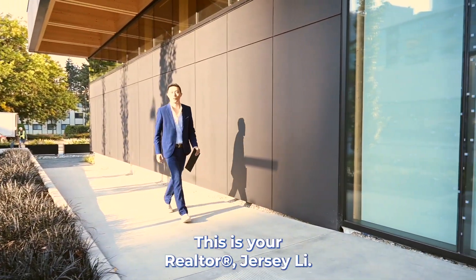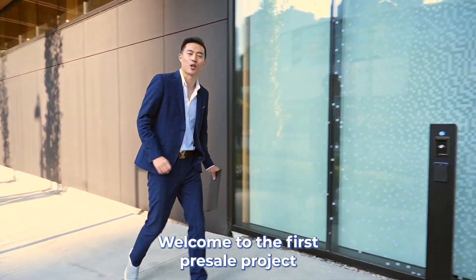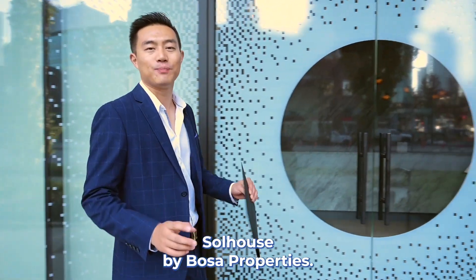Hey, it's always sunny with me. This is your realtor, Jersey Lee. Welcome to the first pre-sale project we're going to tour today, Soul House by Bosa Properties.